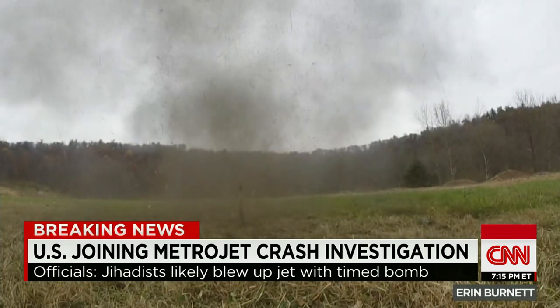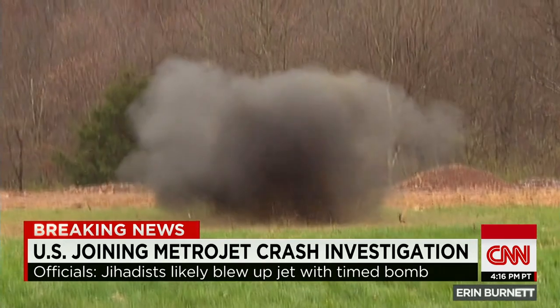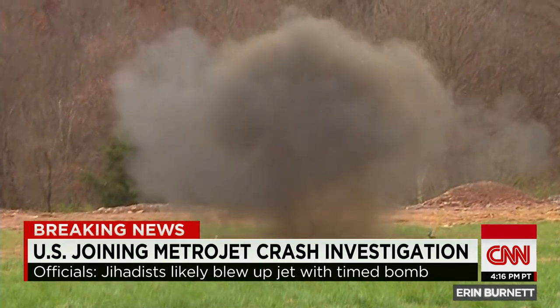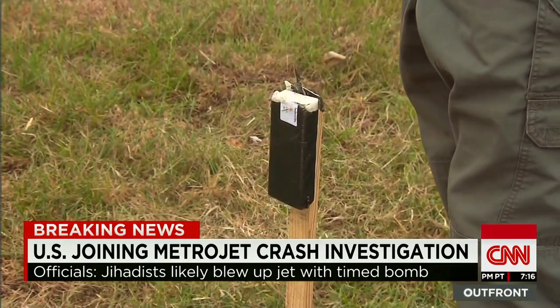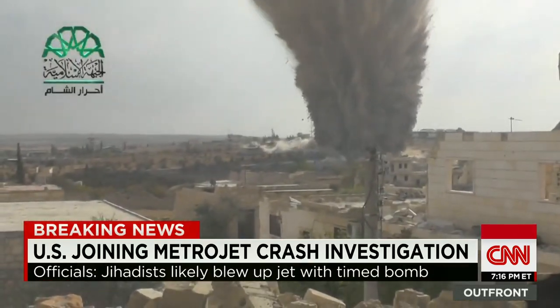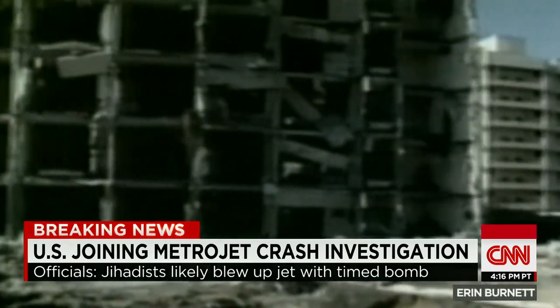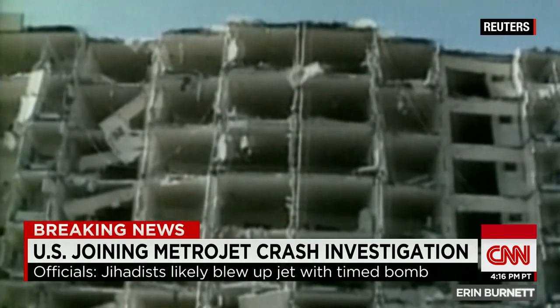That is the same half pound of C-4 exploding. A high-powered explosive, tough to get in the United States, but it's used by militaries around the world and is a favorite of terror groups as well. Used in attacks on both the USS Cole and on U.S. military housing at Saudi Arabia's Khobar Towers.